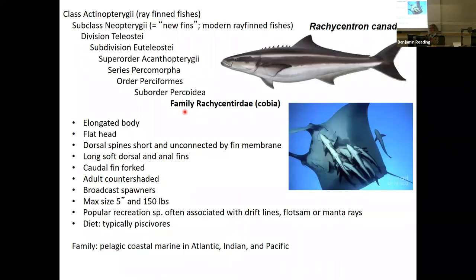The next group is family Rachycentridae — the cobias. The example species is Rachycentron canadum, the cobia. Cobia is an important food fish. They've also tried culturing them in aquaculture — there is aquaculture of cobia in places outside of the United States, and they've tried culturing it in the US as well.